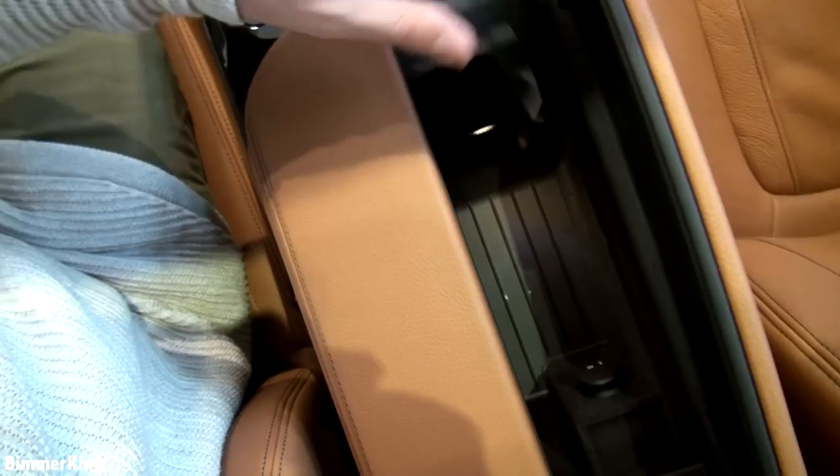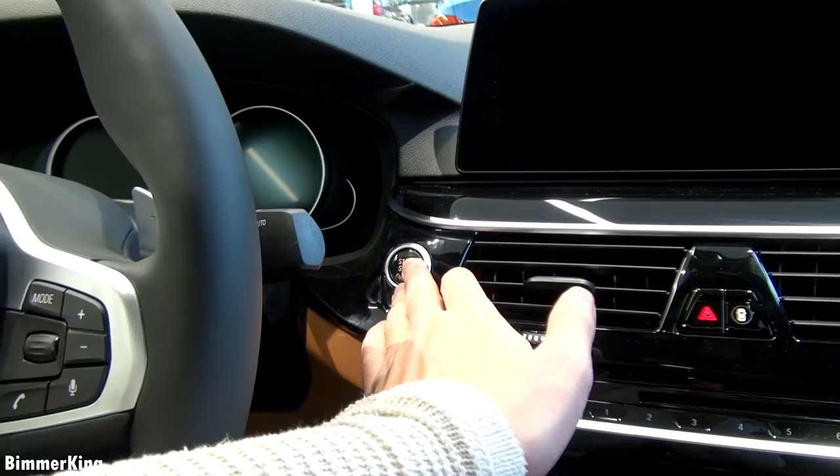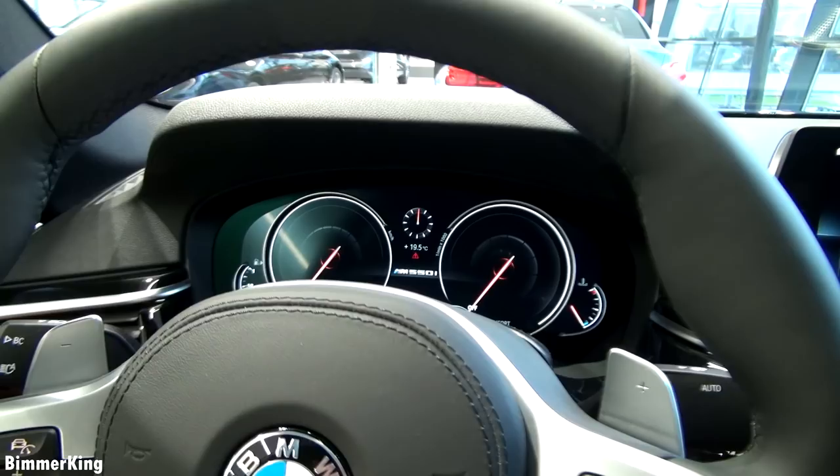From the inside it just feels and looks absolutely gorgeous. When you start the car you can notice that it has a full digital screen. Here you can see the infotainment system and in another video I will go into further detail about this.